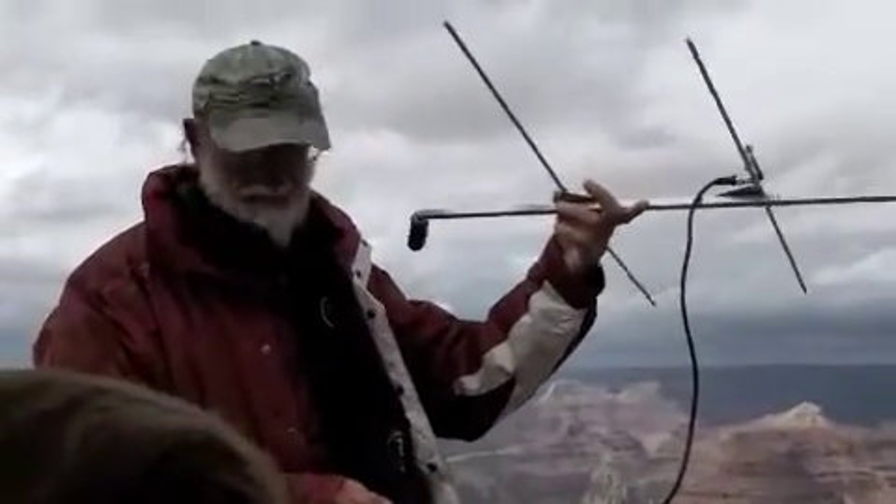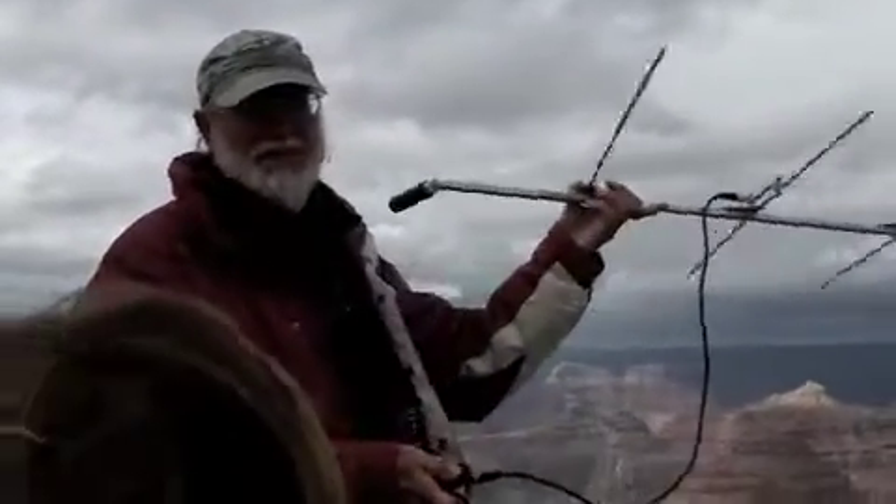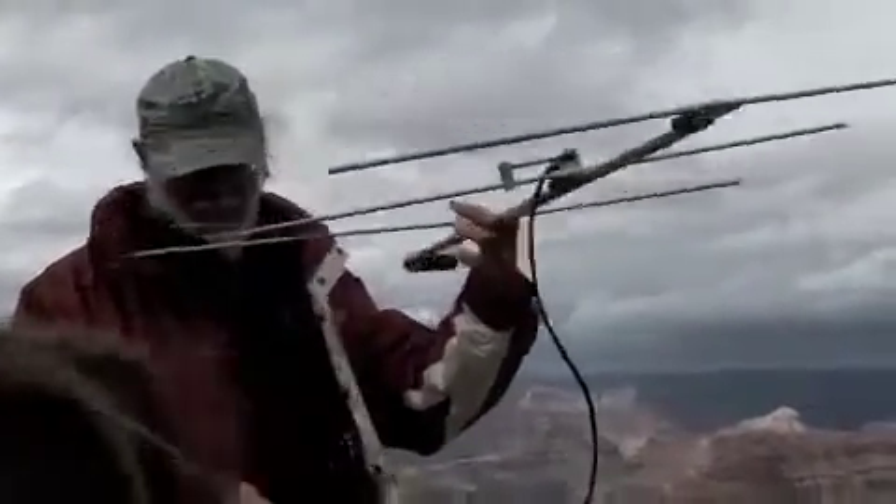How big are they? Their wingspan is nine and a half to ten feet. Whoa, that is big.